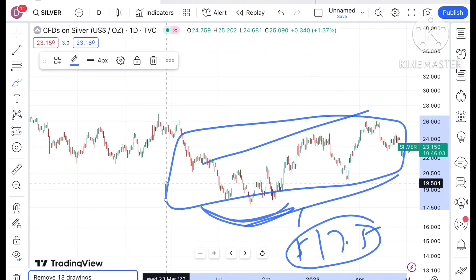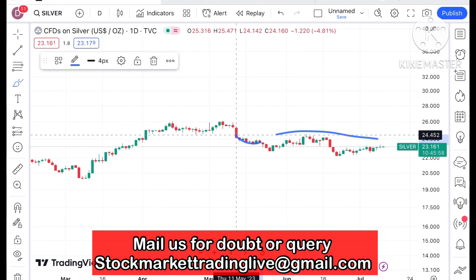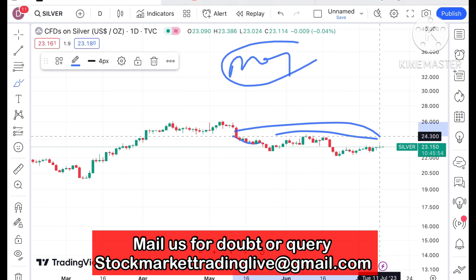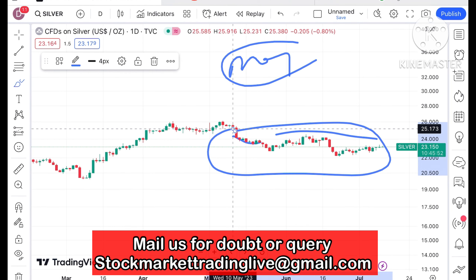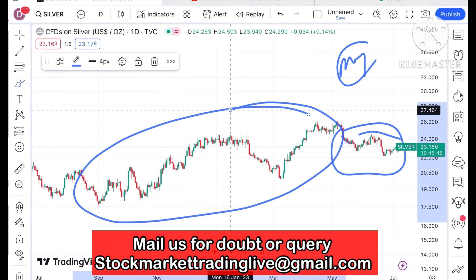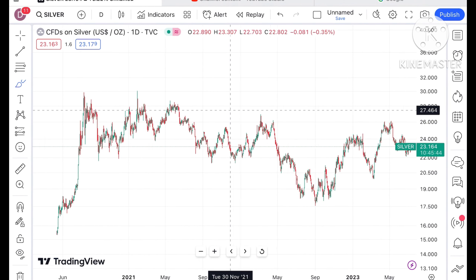But if you look at this particular pattern, there is so much volatility. And if you look at this particular chart, from the first week of May we have seen that it has not made a huge difference — the volatility we have seen is not as high compared to this previous period.